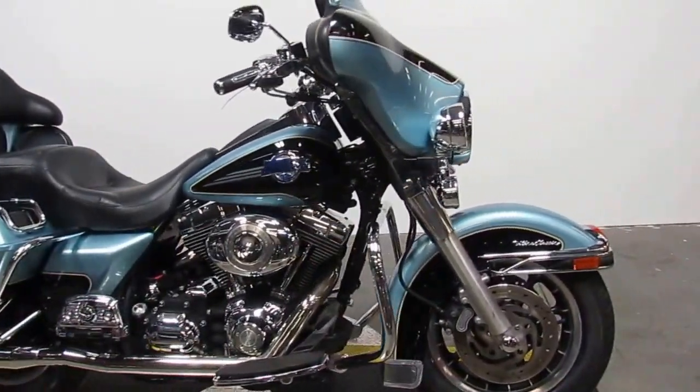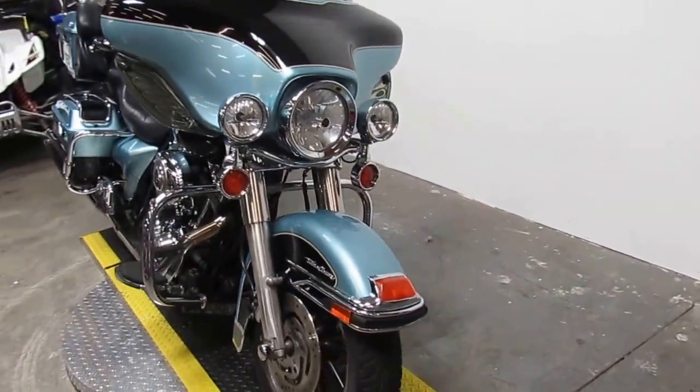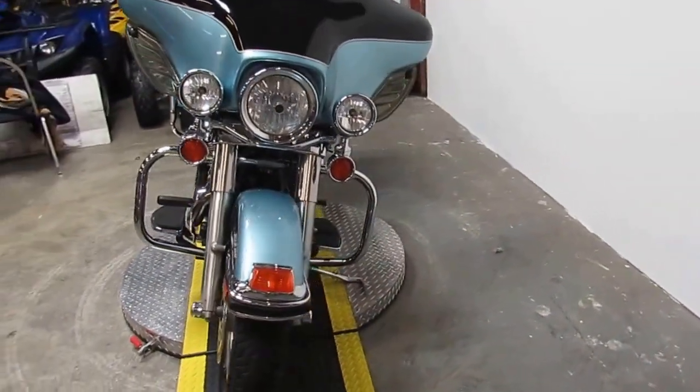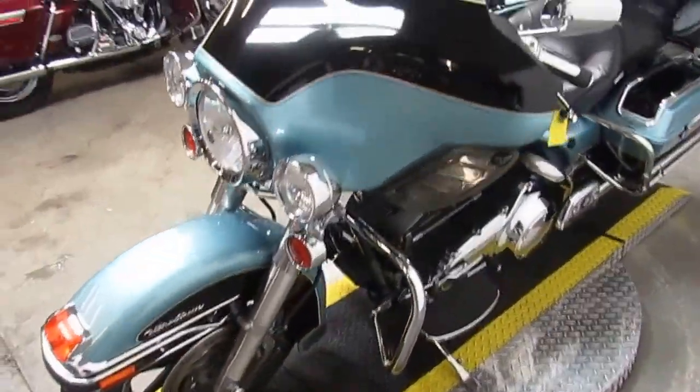Used Harley-Davidson Electric Glide Ultra Classic for sale, only $9,900. Beautiful blue pearl and vivid black paint, tons of chrome, and dual Reinhardt exhaust.